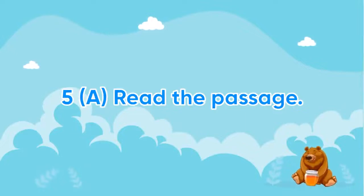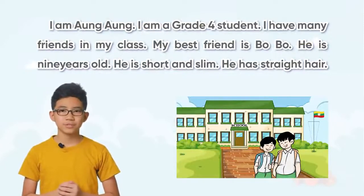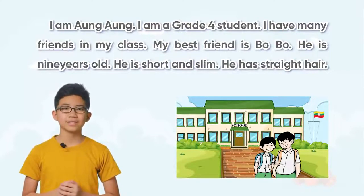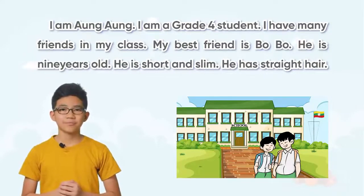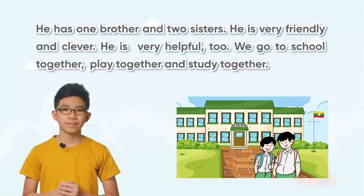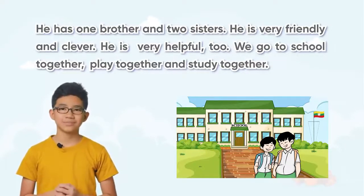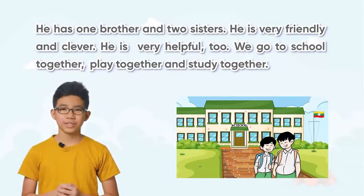Read the passage. I am Ao Ao. I am a grade four student. I have many friends in my class. My best friend is Bobo. He is nine years old. He is short and slim. He has straight hair. He has one brother and two sisters. He is very friendly and clever. He is very helpful too. We go to school together, play together and study together.